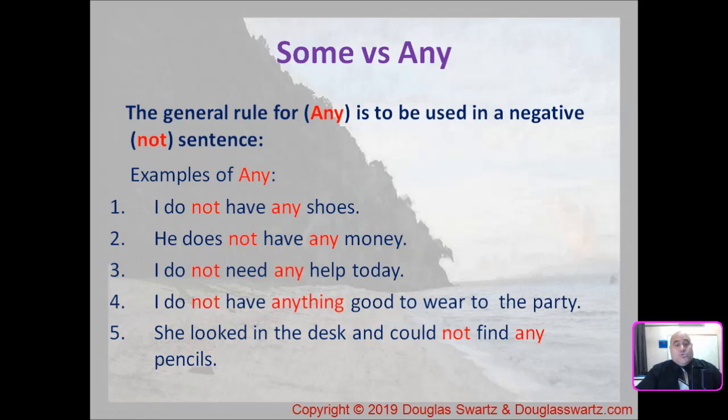Let's start with the rules for the use of the preposition any. The general rule for any is to be used in a negative sentence — a sentence that has the word 'not' in it. Example number one: I do not have any shoes. You see the word 'not', so it's a negative sentence, so we would use 'any'.